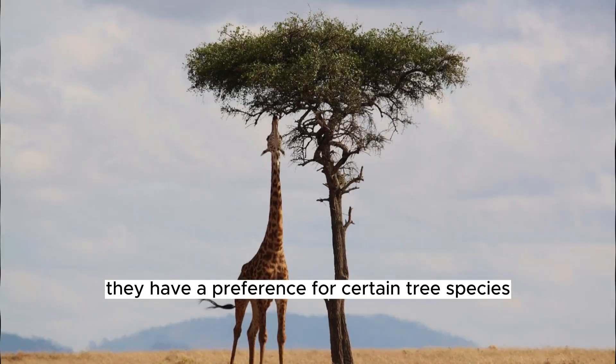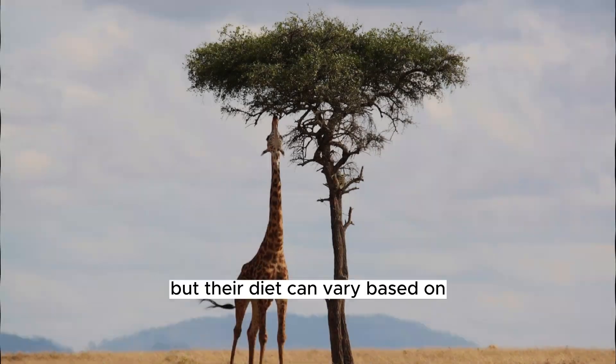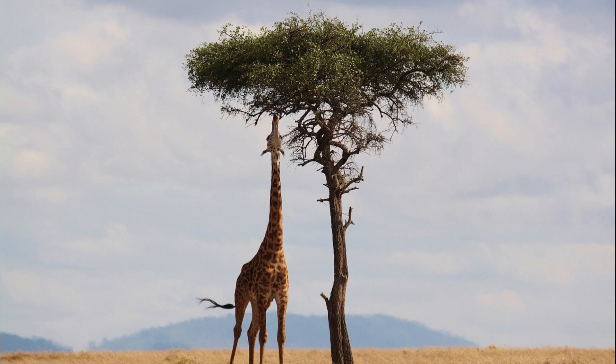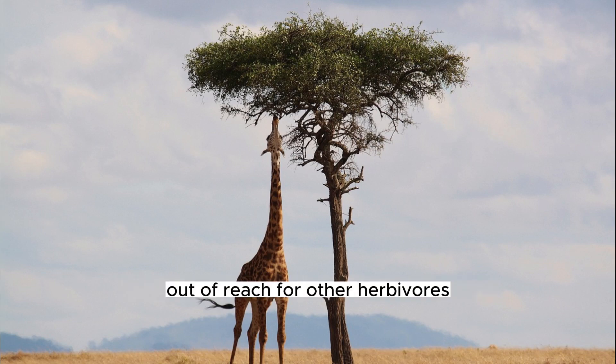They have a preference for certain tree species such as acacia, mimosa, and combretum, but their diet can vary based on the availability of vegetation in their habitat. Using their long necks, giraffes can reach leaves and twigs that are out of reach for other herbivores.